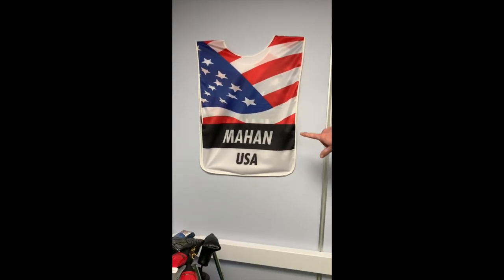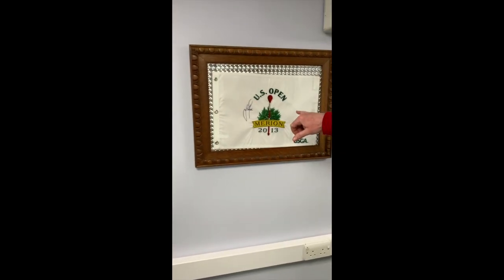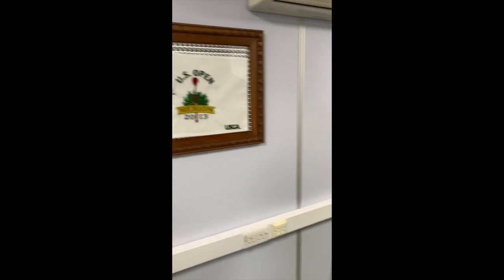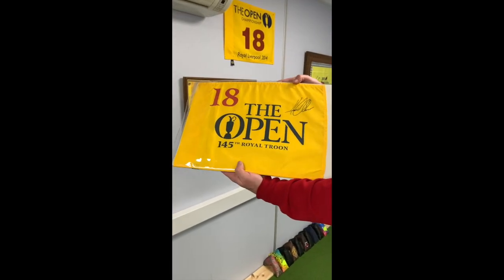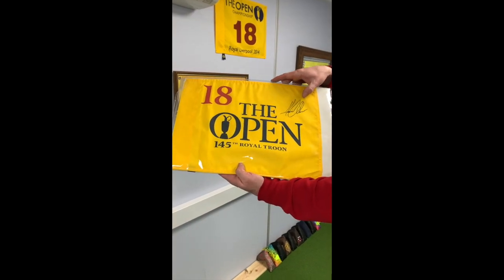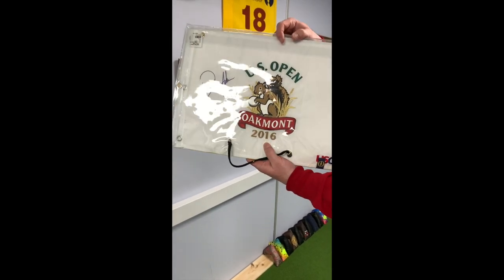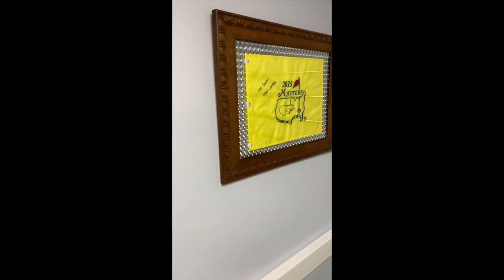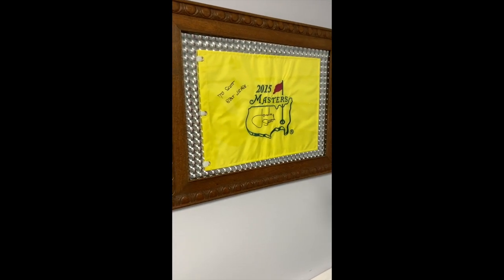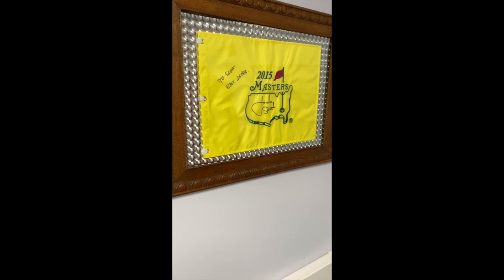This is the sort of flag wall. Hunter Mahan's caddy's Ryder Cup bib. US Open flag signed by the winner Justin Rose. This is really cool — 18th pin flag from Troon signed by the winner Henrik. On the other side, US Open pin flag from Oakmont signed by Dustin Johnson, the winner. Need to get those bad boys framed. And then on the end there is a Masters one which was signed by Jordan Spieth. Apparently only a winner can sign within the island — everybody else has to sign around the outside.